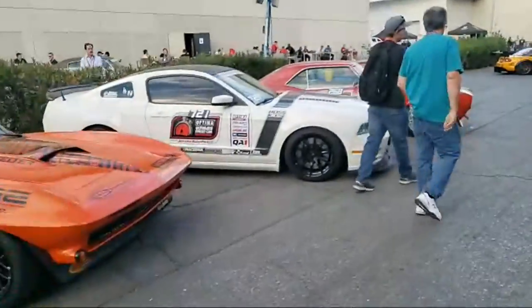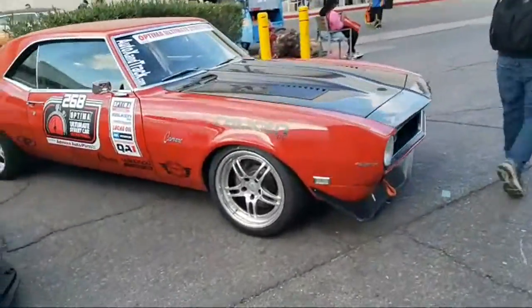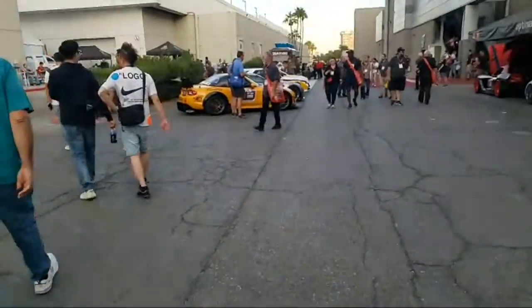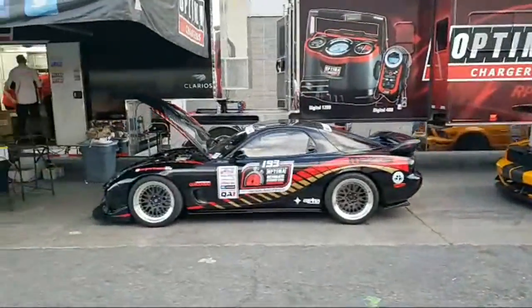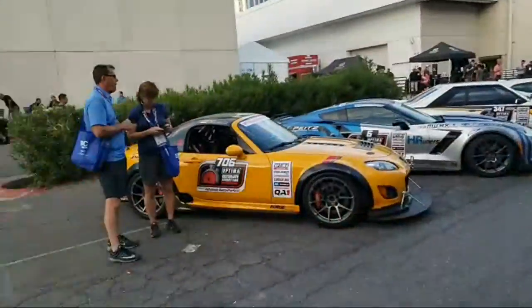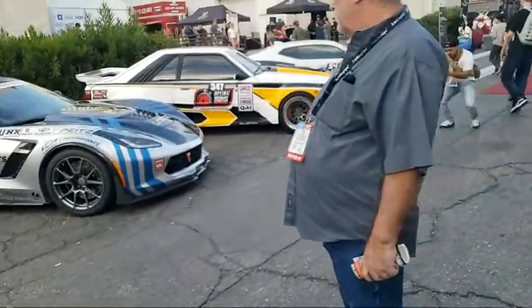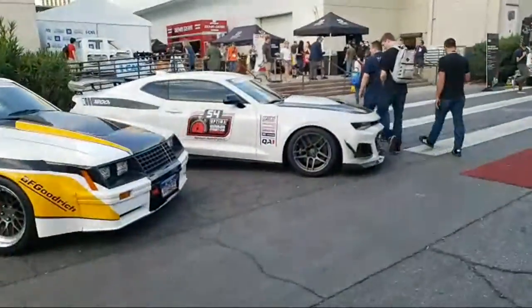There are some great Mustangs here, that's pretty sweet. Still walking down the row — Mustang, RX-7, another Tesla, Dodge Viper. The show's winding down with only about an hour left, so it's still very busy but not as busy as peak time.